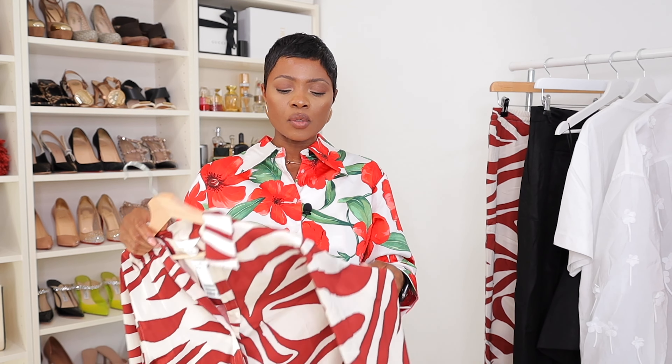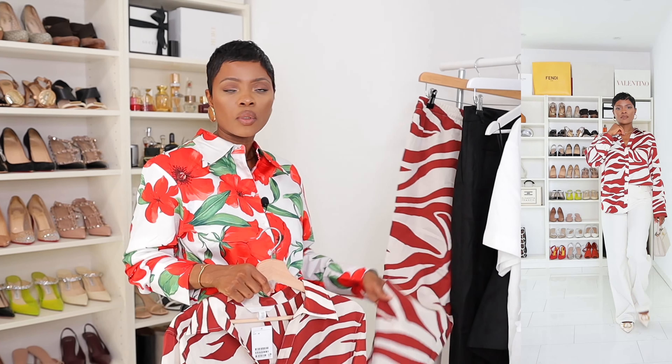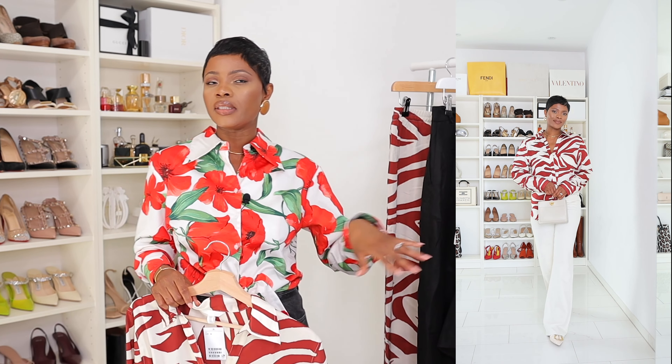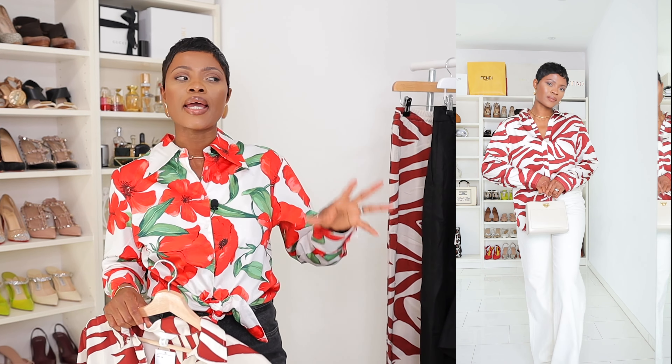The blouse is classy and easy to style up or down — perfect for the office or casual days. You could pair it with jeans like what I'm wearing. It's 100% polyester but surprisingly affordable. I love the flowy, breezy, comfortable feeling. I'm wearing it in size M — if you size up to L, you won't feel too oversized since it's well-structured.